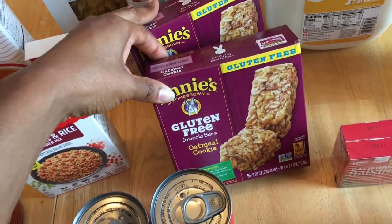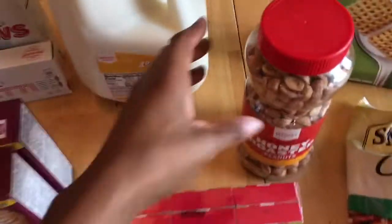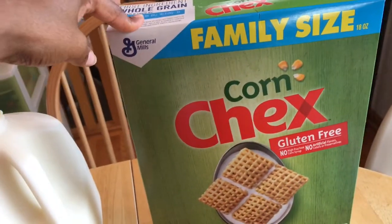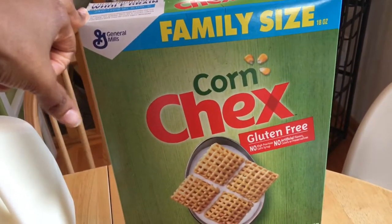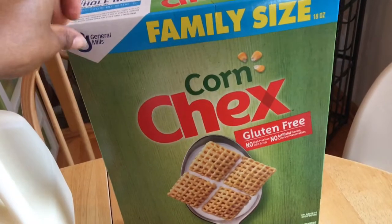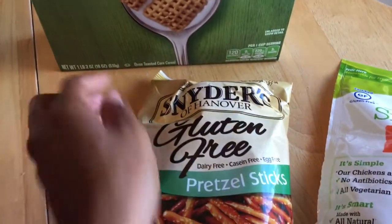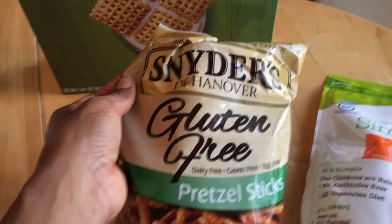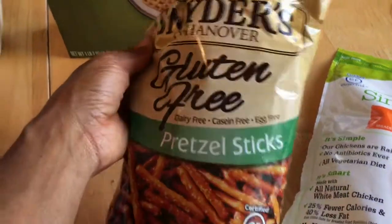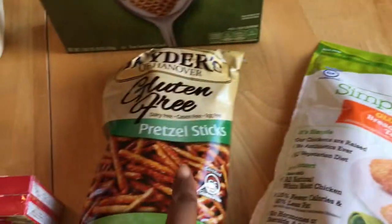I got some snacks for the kids: oatmeal cookies, Annie's bars, some milk, honey roasted peanuts. We're going to try these out because they've never had them before. They don't have a ton of gluten-free cereal so we're trying this one — it was the more affordable option. We got the Corn Chex, and we got the Snyder's pretzels. The kids actually like this brand but they've never had the gluten-free kind, so we'll see if they like it. It's the same brand we usually get in a big box at Costco.